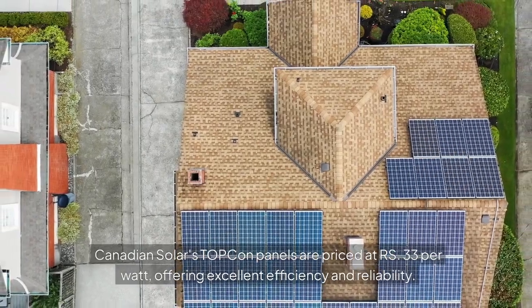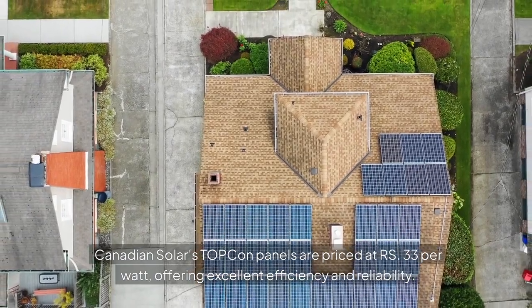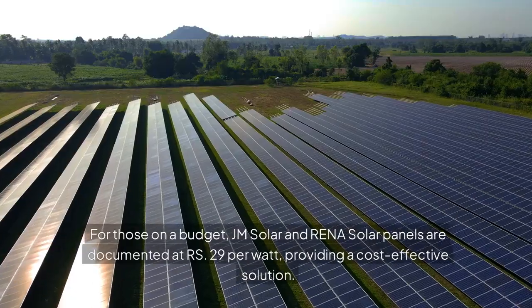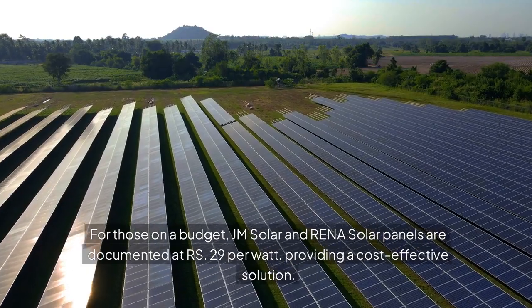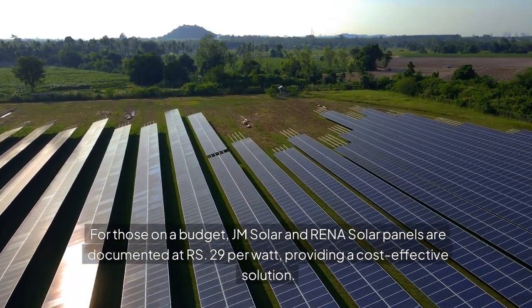Canadian Solar's TopCon panels are priced at RS 33 per watt, offering excellent efficiency and reliability. For those on a budget, JM Solar and Rina Solar panels are available at RS 29 per watt, providing a cost-effective solution.